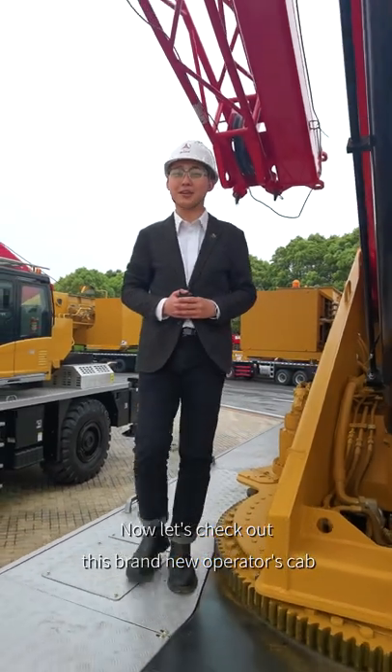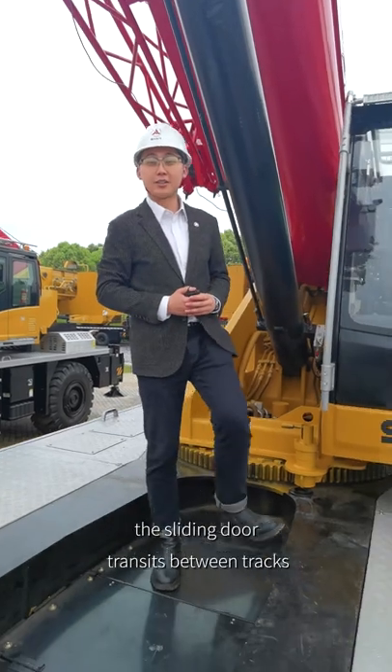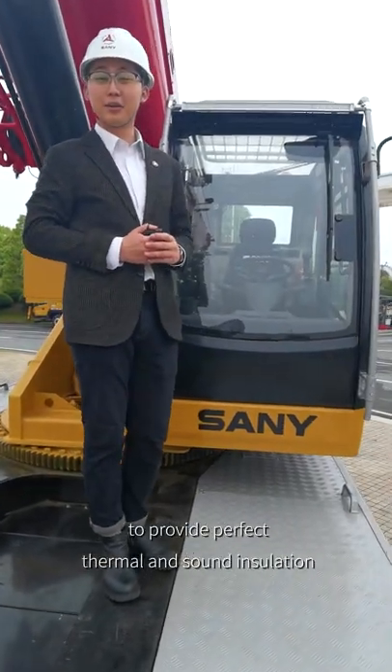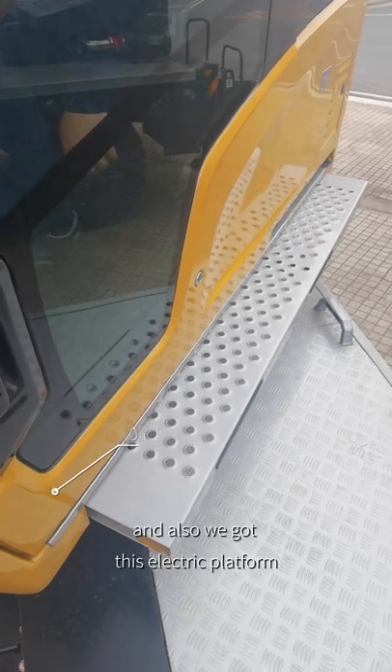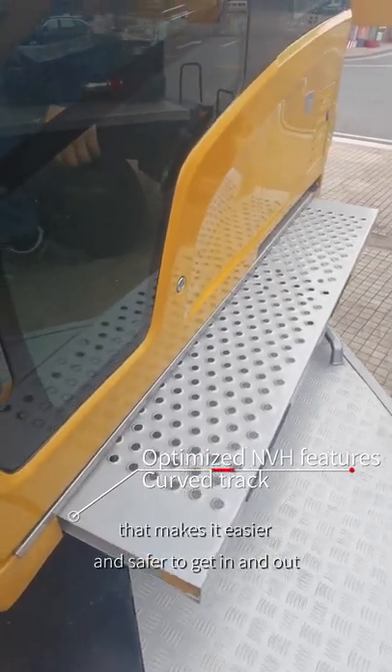Let's check out this brand new operator's cab. It's ergonomically designed, especially optimized on NVH. The sliding door transits between tracks to provide perfect thermal and sound insulation. We also have an electric platform that makes it easier and safer to get in and out.